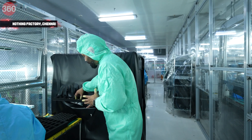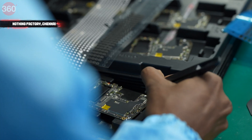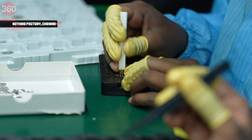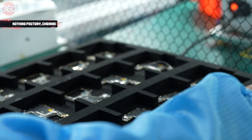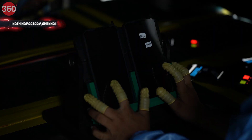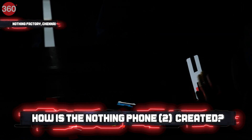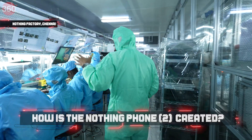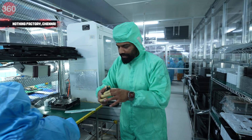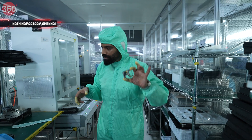So guys, this is how it all starts — what I have in my hands is the main board for the Nothing Phone 2, where you have a processor and all the important components. When it comes here, inspection is going on. Every board is inspected for full quality to ensure there is no issue. Moving ahead, we have the RF antennas being attached. This is the final board, and you can see the antennas which are attached here.